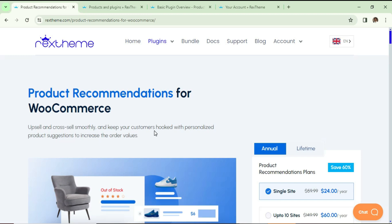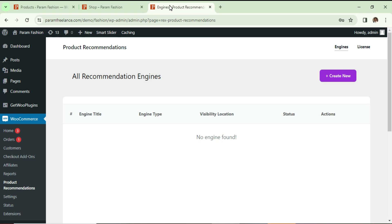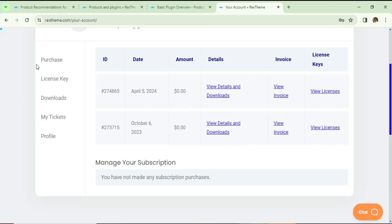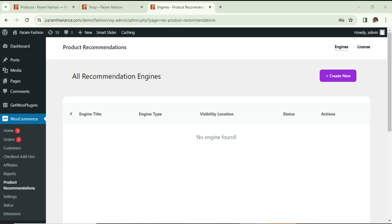So let's see how we can use the Product Recommendation for WooCommerce plugin. Here I'm logged into the WordPress dashboard and I'm using WooCommerce on this website. I have already downloaded and installed this plugin. When you buy the plugin you create an account on their website, download the plugin, and get the license key from there.